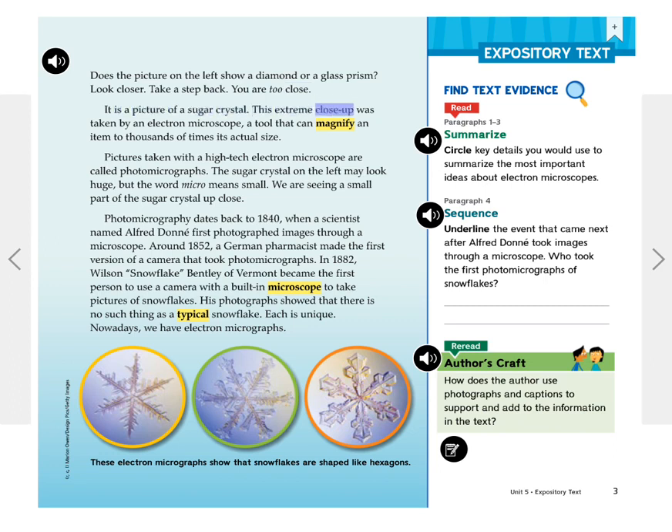This extreme close-up was taken by an electron microscope, a tool that can magnify an item to thousands of times its actual size. Pictures taken with a high-tech electron microscope are called photomicrographs. The sugar crystal on the left may look huge, but the word micro means small. We are seeing a small part of the sugar crystal up close.